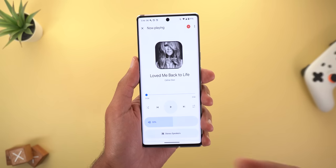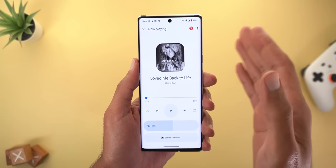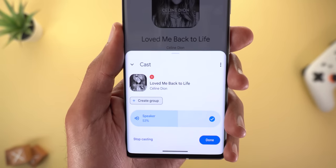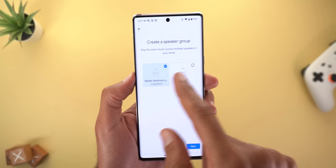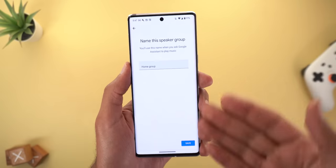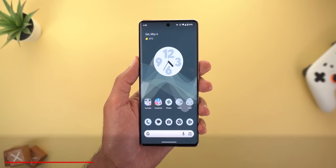The second change in Google Home is in the Now Playing screen. When you're casting media from your phone to smart speakers and you tap on the device name, you'll see a new button called 'Create Group.' This lets you immediately create a group and start casting to it without needing to go into Settings first, making the process a little bit easier.